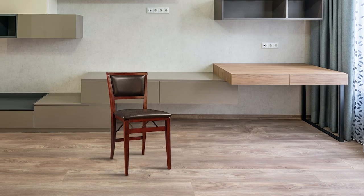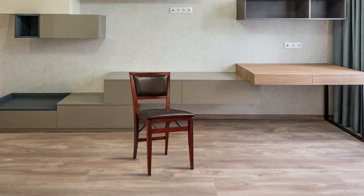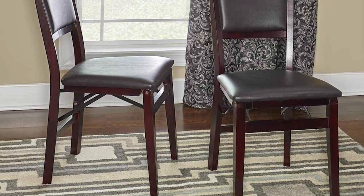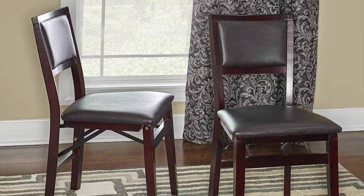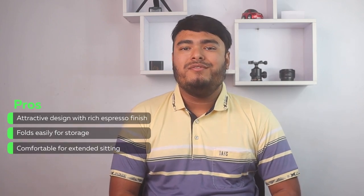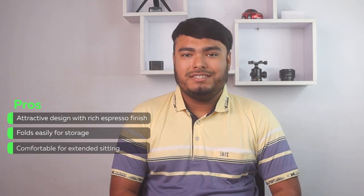Looking for a set of chairs that are comfortable, attractive, and easy to store? The Linon Kiera Pad Folding Chair is a great option. These chairs come in a rich espresso finish with a dark brown vinyl padded seat, giving them a stylish and elegant look. The front and rear supports provide extra stability, making them sturdy enough to support up to 225 lbs. When not in use, these chairs fold down to a compact size for easy storage. With their fully assembled design, you can enjoy using them straight out of the box. Pros: attractive design with rich espresso finish, folds easily for storage, comfortable for extended seating.